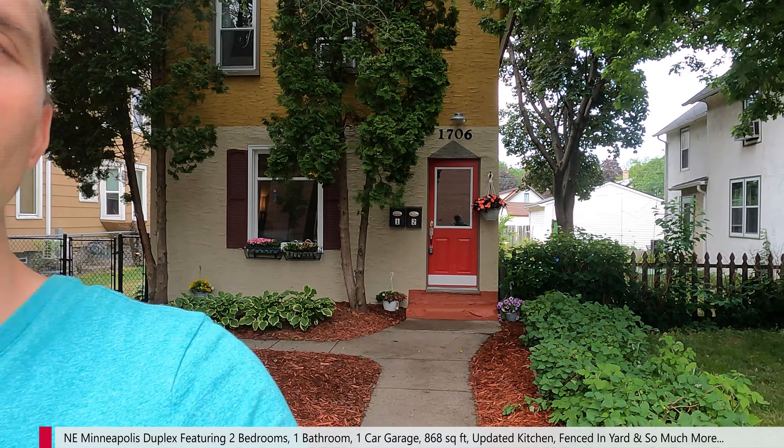Hey, this is Michael Getty with Mozzie Properties, and today I'm bringing you a video walk-through tour of 1706 5th Street Northeast, Unit 1. It is the two-bedroom duplex behind me — we're going to go check it out. Be sure if you like what you see in the video, check out the description below where I post things like rent price, availability date, and links. Without further ado, let's get the show on the road.